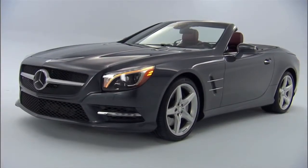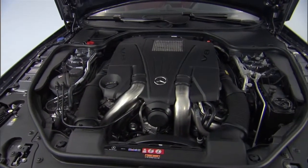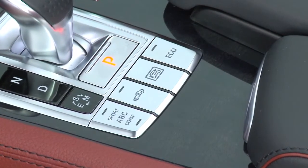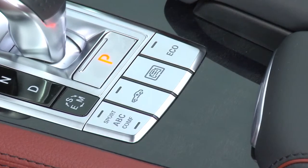The hood is long and prominent with the classic Roadster proportions. Beneath it lies a new twin-turbo direct injection V8. A new eco start-stop feature helps make it greener, shutting off the engine at traffic lights, then instantly restarting as soon as you lift your foot from the brake.